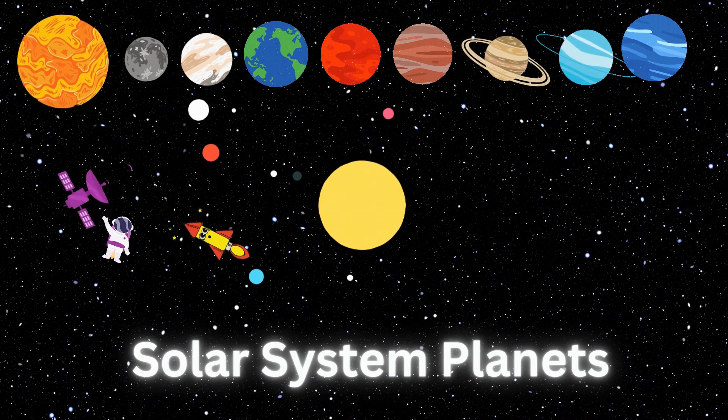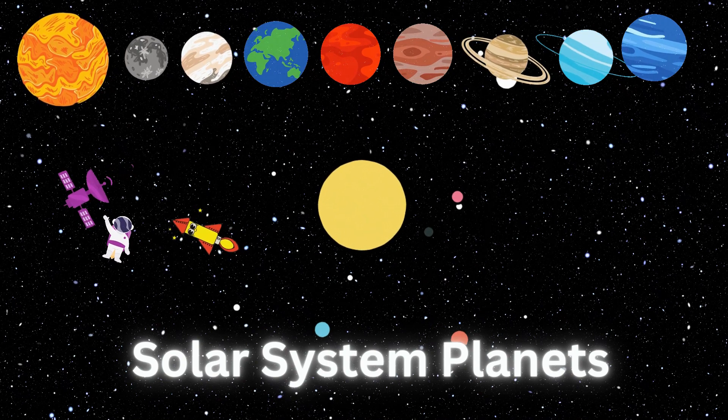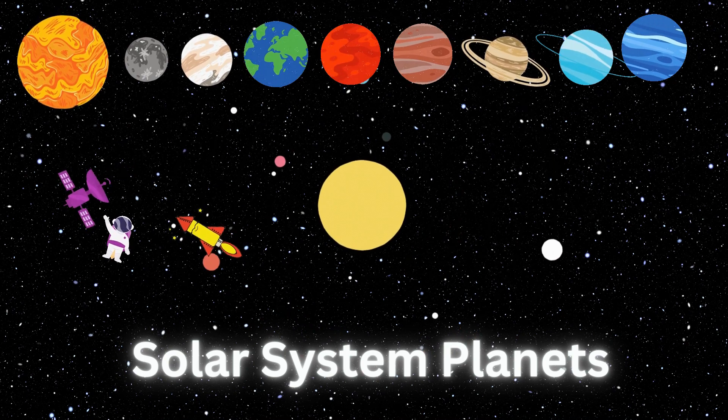Mercury, Venus, Earth, Mars, Jupiter, Saturn, Uranus, Neptune, and then the possible planet 9.